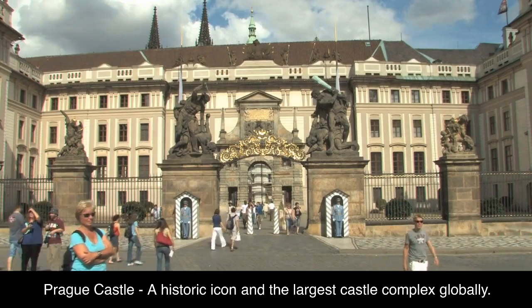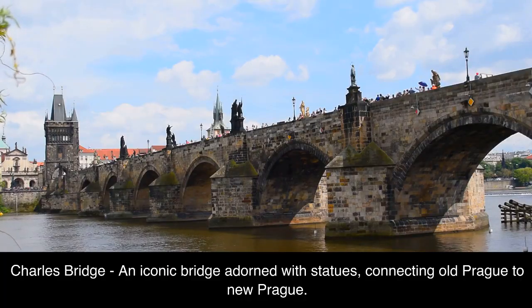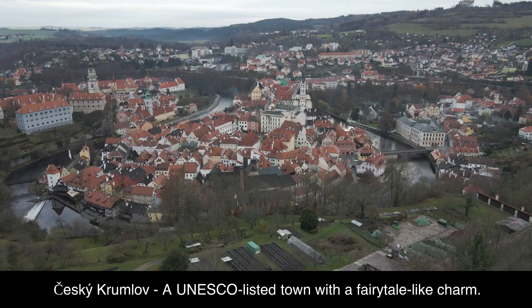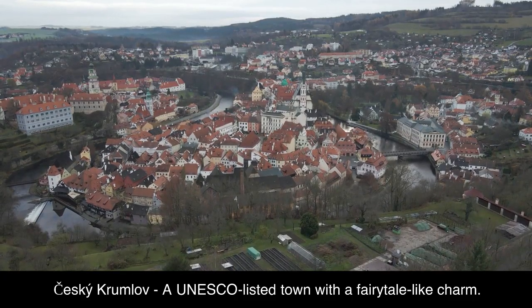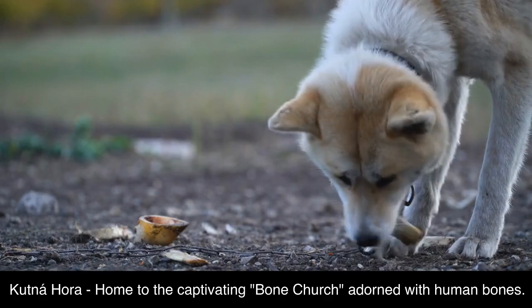Top attractions: 1. Prague Castle — a historic icon and the largest castle complex globally. 2. Charles Bridge — an iconic bridge adorned with statues, connecting Old Prague to New Prague. 3. Český Krumlov — a UNESCO-listed town with a fairy-tale-like charm. 4. Kutná Hora — home to the captivating Bone Church, adorned with human bones.